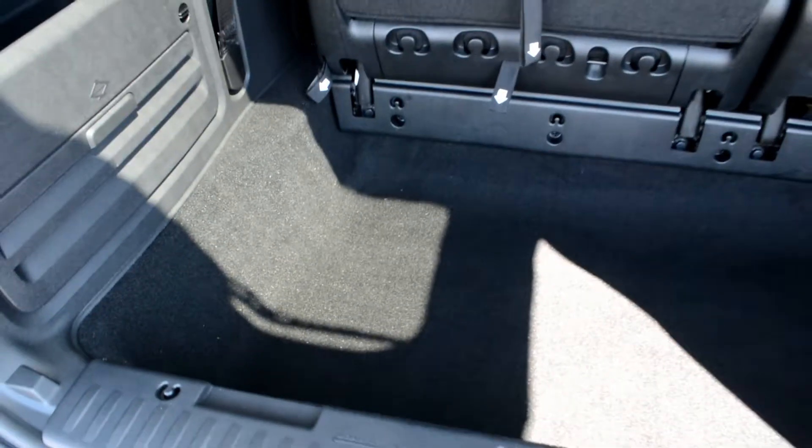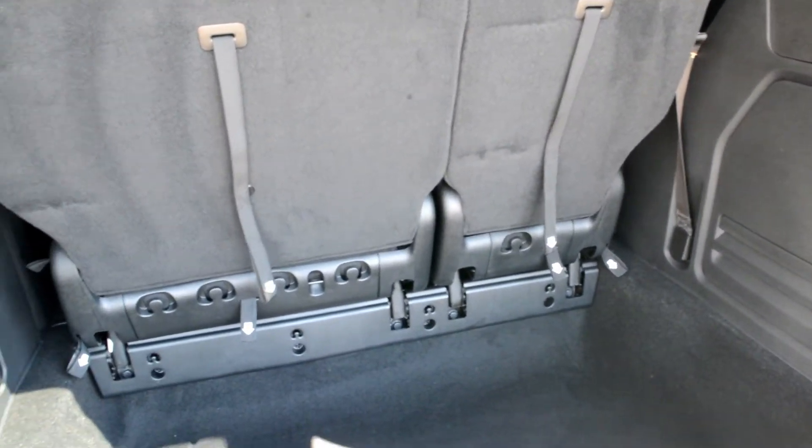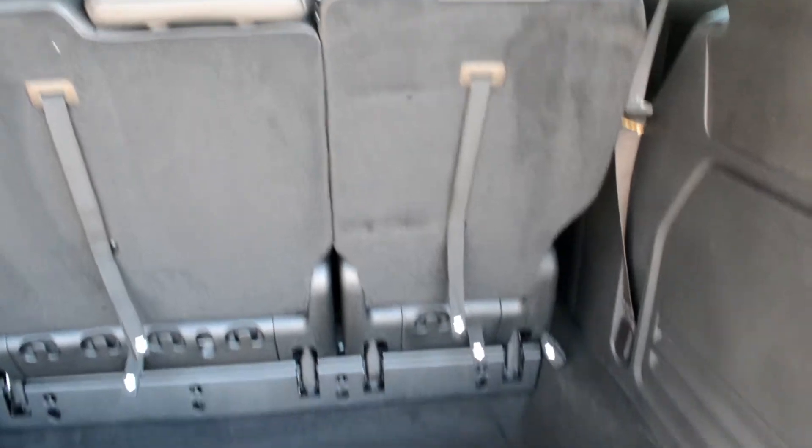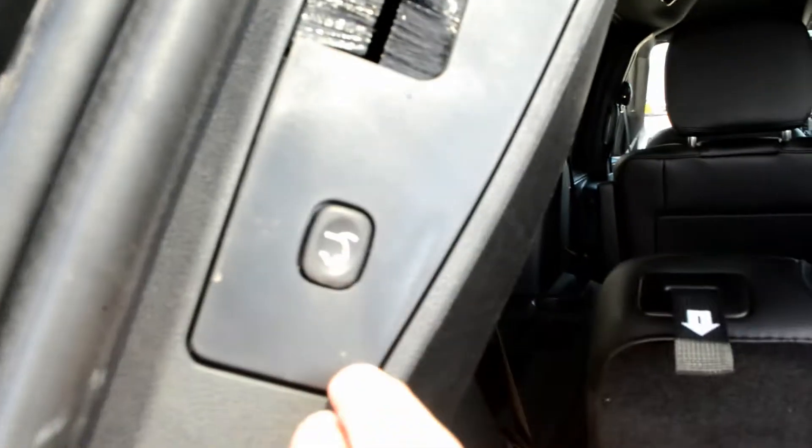Checking out the cargo space in the back, there is a decent amount of room to store your gear and bags out of the way while on the go. You also have your stow-and-go third row seating, so you can easily fold that third row down to give you a little more storage space when those seats aren't needed. You also have your power liftgate, as you can see right there.